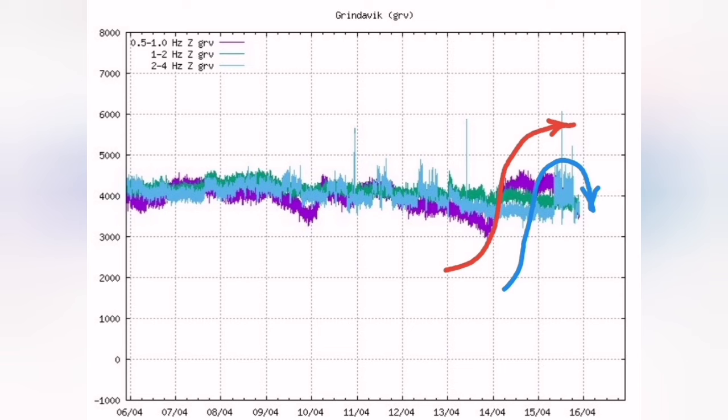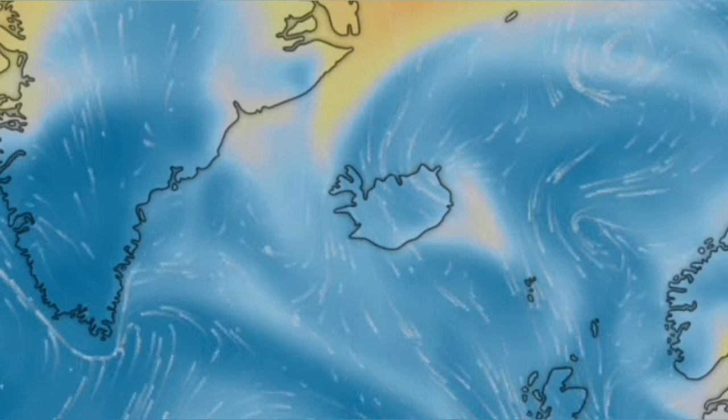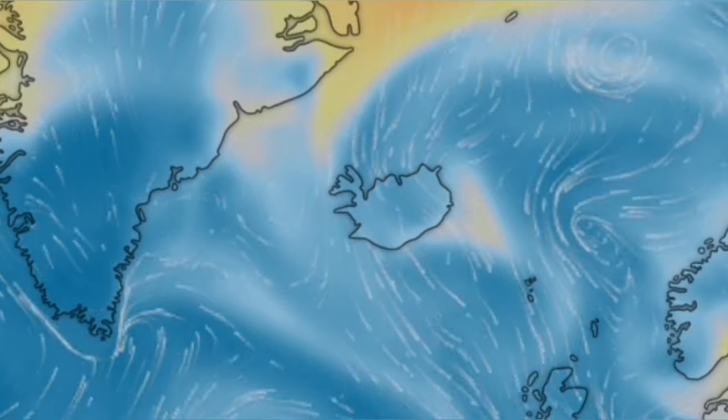Two different kinds of tremors we can see here; I have marked them. It cannot be due to the weather — I have shown you here the weather forecast and you can see there are not very strong winds. Magma opened the way and it actually created tiny tectonic tremors.